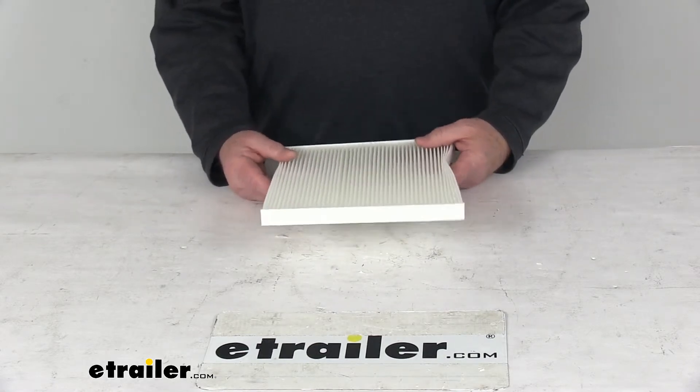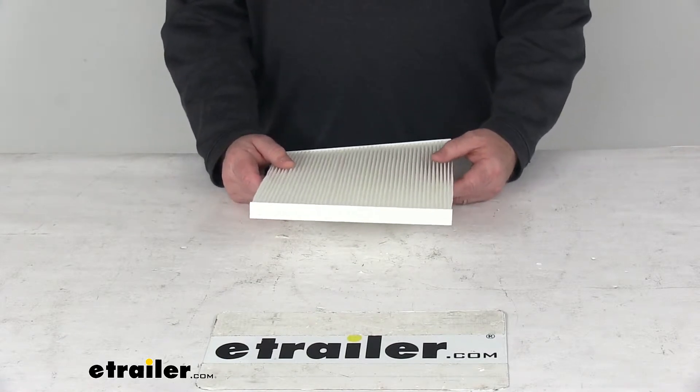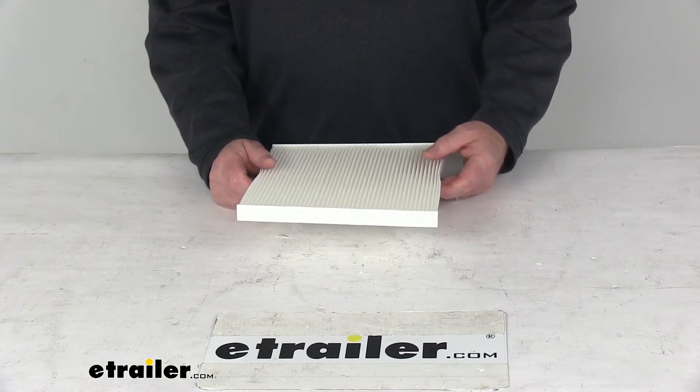This is an exact replacement for the WICS model part number 24013, GKI part number CF1228, and the FRAM CF11178.